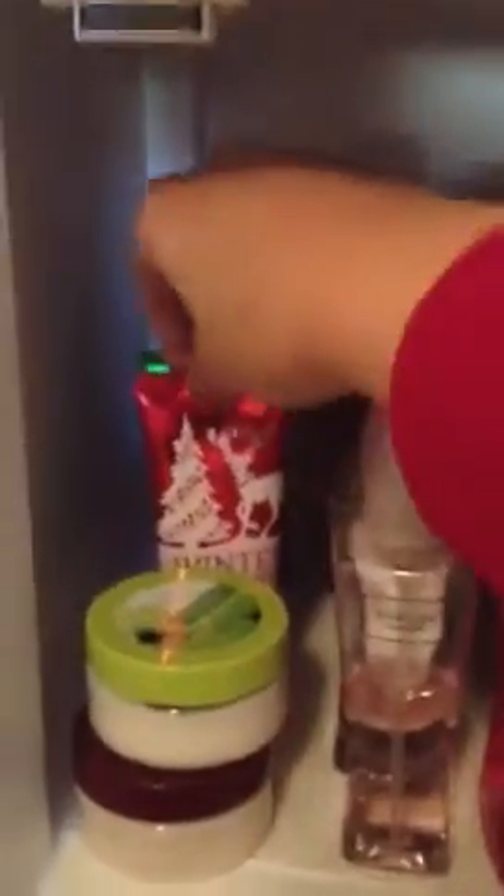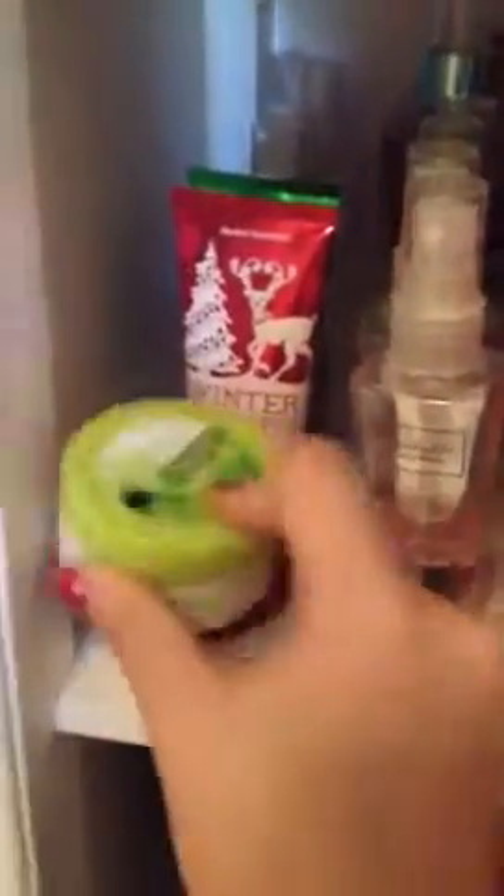Here I've got Twilight Woods, Moonlit Path again, White Citrus, and Sea Island Cotton all the way back there. Then I've got Coconut Lime Verbena, P.S. I Love You, Warm Vanilla Sugar, and Paris Amore again. And then I've got Winter Candy Apple and Vanilla Bean Noel Handy Back hand lotions. Then I've got Mini Body Butters — one is White Citrus and the other is Twilight Woods.